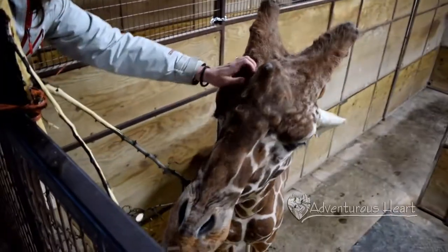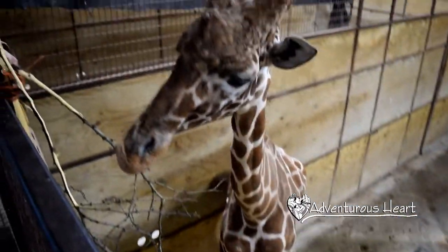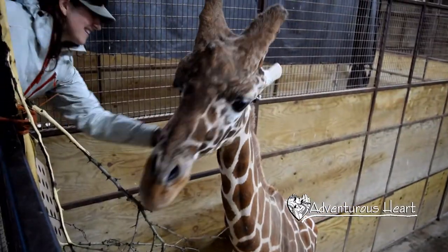I'm Rachel with Adventurous Heart, and I hope you take the time to go explore a new place in your backyard, or even to travel to Ohio to visit the Wilds.